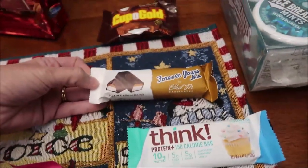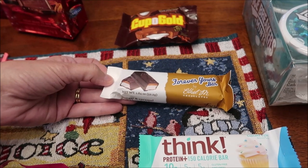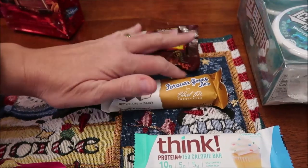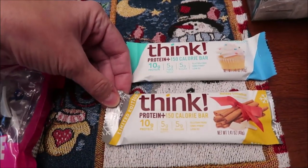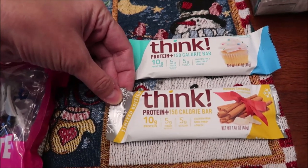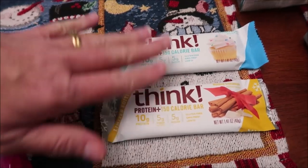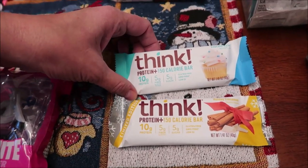At Cracker Barrel we bought the Forever Yours bar by Ethel M Chocolates — we'll probably try that alongside the Cup of Gold. They also had a limited edition Think Bar in Holiday Cinnamon, and I picked out another flavor we'd never tried for a review: the Cupcake Batter Think Bar.